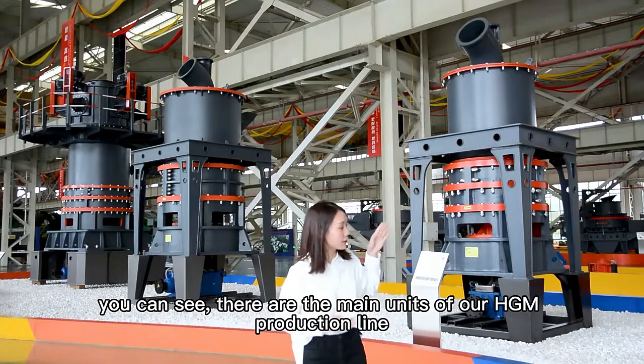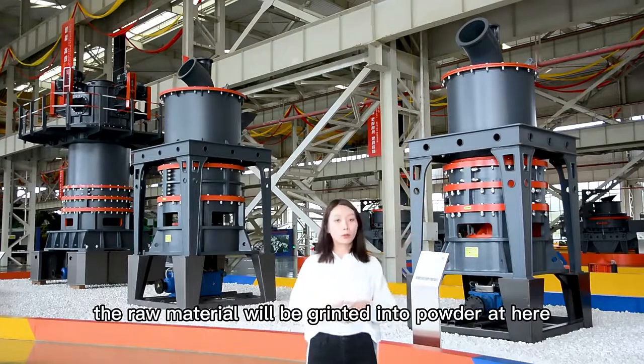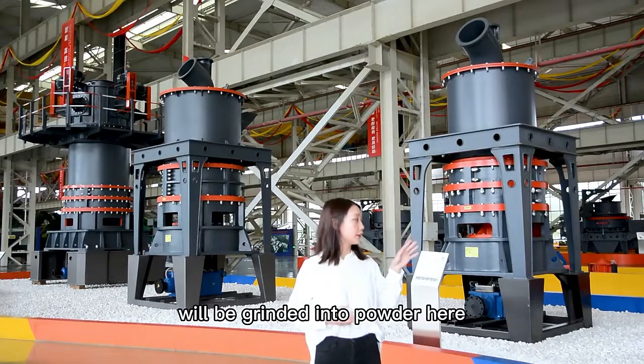You can see these are the main highlights of our HGM production line. The raw material will be ground into powder here.